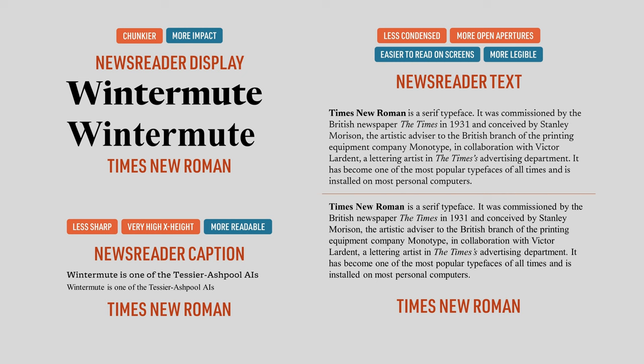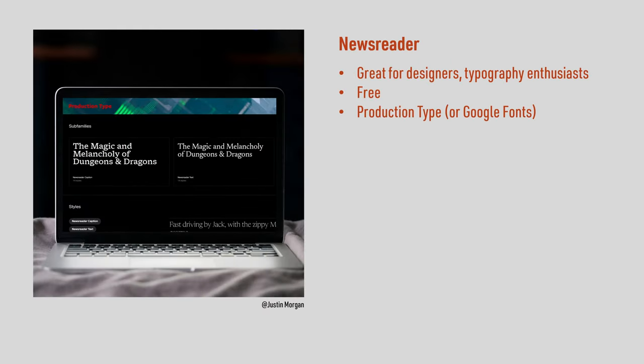If you're a designer who is creating, say, a digital newspaper or magazine, or you're a typography enthusiast, then this is the font for you. It's free and you can download it from the Production Type website or use it through Google Fonts.